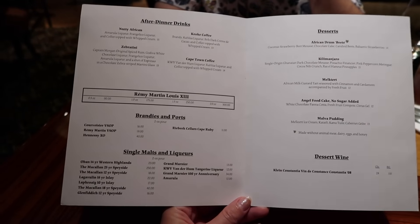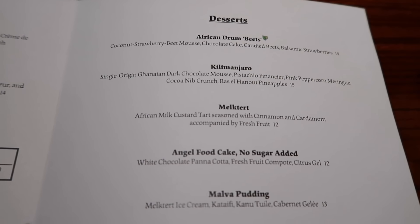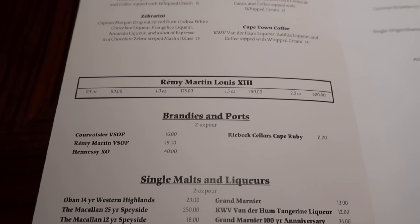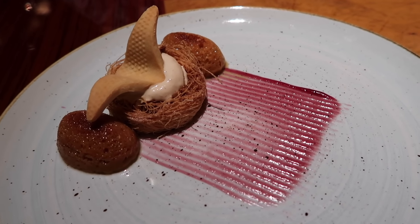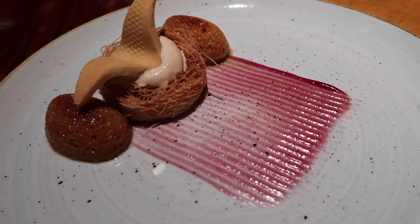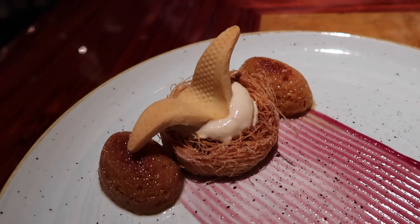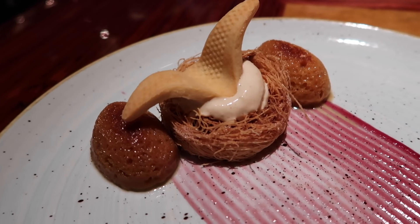We're about to look at the dessert menu. I am drawn to the Malva pudding. The Kilimanjaro has good reviews too but the Malva pudding sounds more interesting. They also have some after dinner drinks which look very tempting but we're just going to stick to dessert. Our dessert has arrived and this looks like a piece of art. It's Malva pudding melktert ice cream, kataifi, canoe tuile, and cabernet gelée. The bird is shaped like a canoe bird — those are the birds hanging from the ceiling — and it looks like it's in a bird's nest.